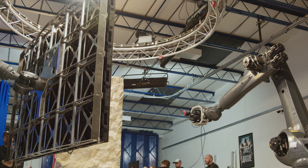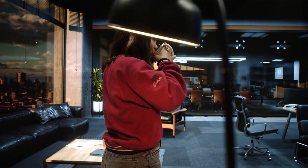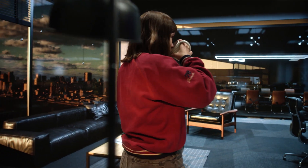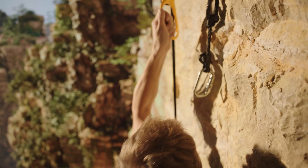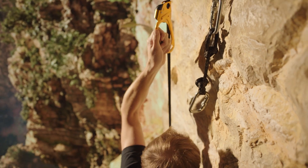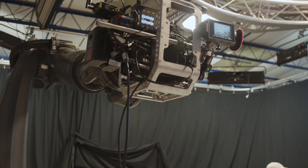VIV is going to be applicable to a wide range of filmmakers and a wide range of content creators. We can do moves where you could do a 180-degree turn, or we can go up and over — the camera coming over the top and looking down below the subject matter. These are all shots that are quite hard to do in traditional virtual production that VIV enables.